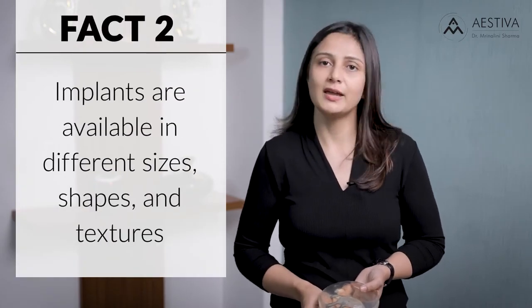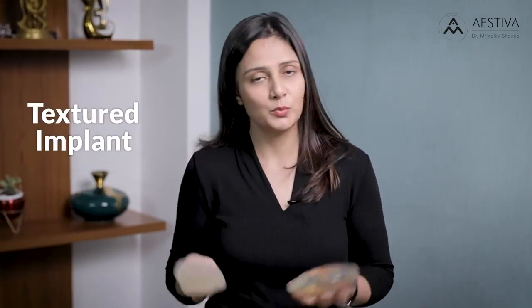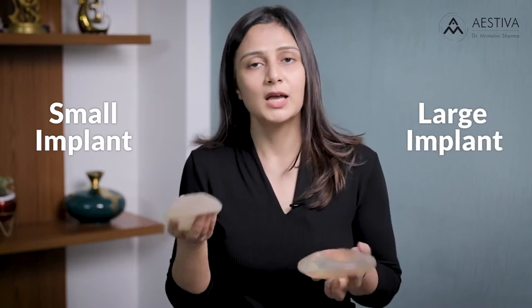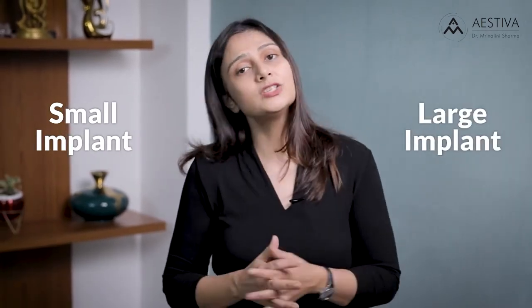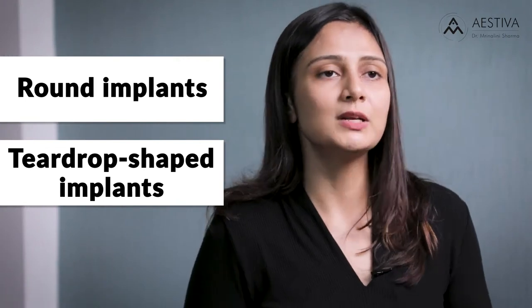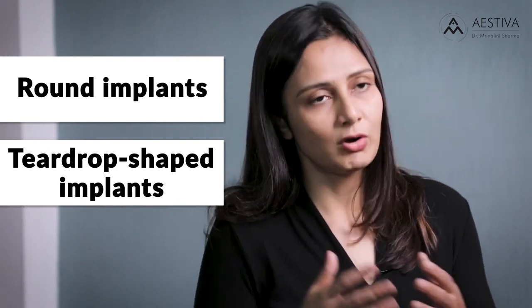Fact number two: implants come in various sizes, shapes, and textures. We have the textured implant and the smooth implant. We also have small implants and large implants. Another option available is in the shape of the implant — we have round implants or tear-drop shaped implants. Which implant suits you is to be decided between you and the plastic surgeon when you consult for breast implant surgery. Universally in India, women prefer round implants because they tend to fill out the breast better and give a rounded shape, especially in cases of sagging post-delivery and lactation.